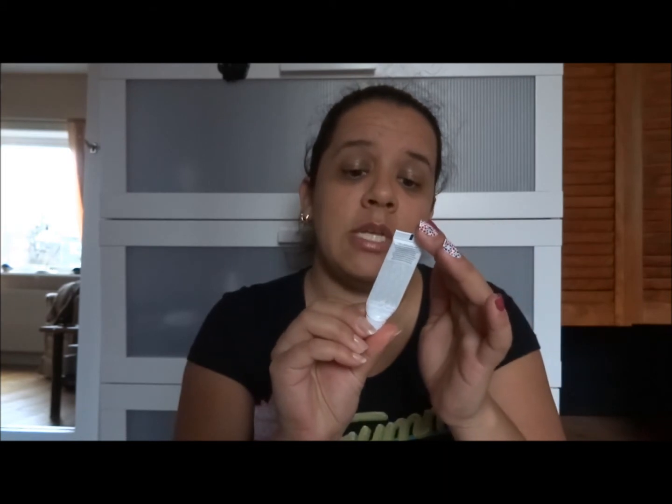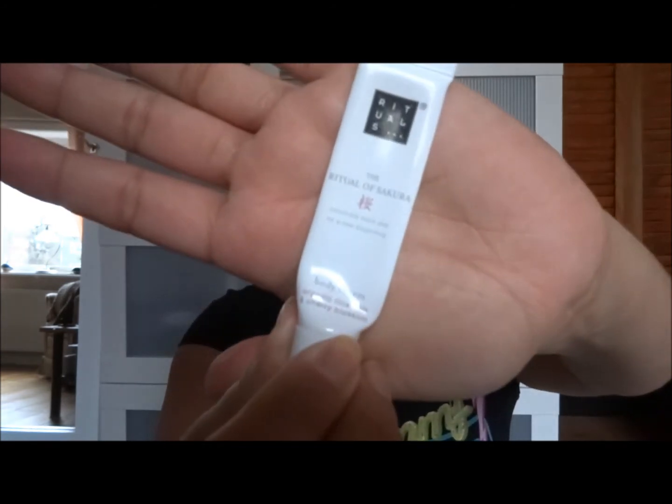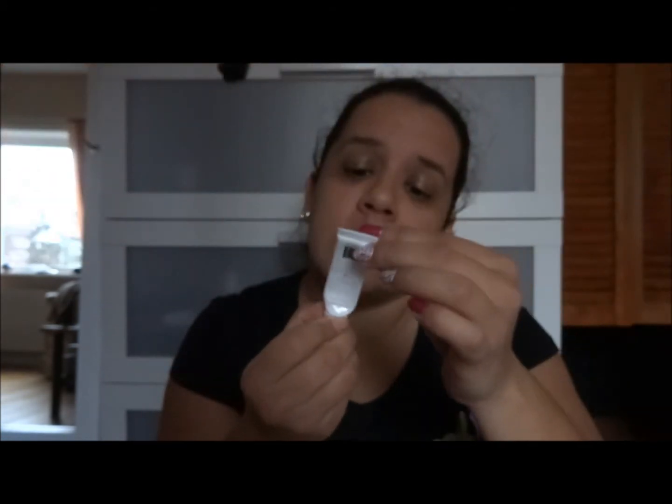I also finished this: the Rituals Sakura Celebrate Each Day Body Cream with organic rice milk and cherry blossom — from the same collection as the scrub. This is a 10 milliliter deluxe sample I got when I ordered from Kicks here in Sweden. It's gone and I've already purchased the bigger bottle.